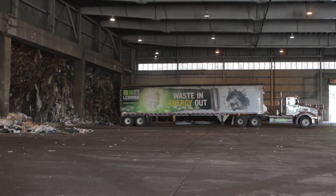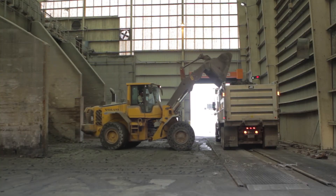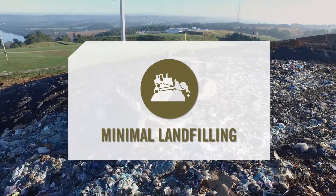The final step: the small percentage of waste that cannot be recycled or converted into energy is disposed at our state-of-the-art, environmentally sound landfill.